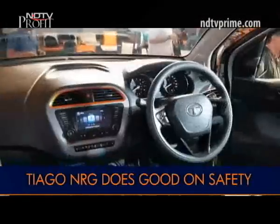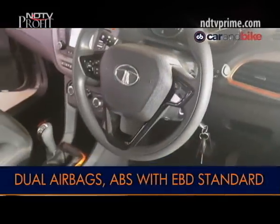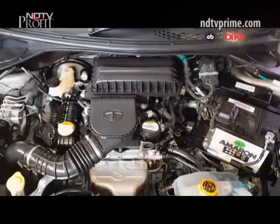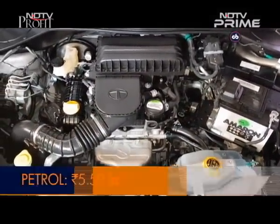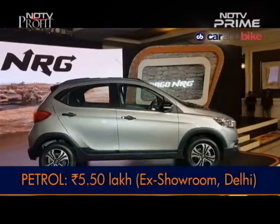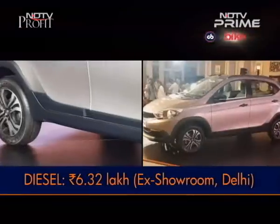The Tiago NRG also gets dual front airbags, ABS with EBD, and corner stability control as standard. The engine line-up remains the same as the hatch but there is no AMT or automatic option on the NRG. The car is priced at Rs 5.5 lakh for the petrol version and Rs 6,32,000 for the diesel version, available in 3 colours.